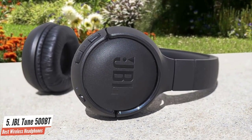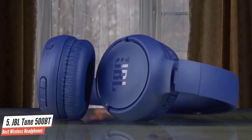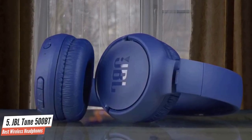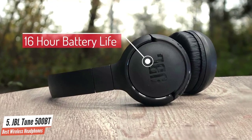Bluetooth 4.1 standard used with these headphones is stable, and remote controls are simple to use. Another cool feature is the ability to pair these headphones with two devices at the same time. The headphones come with 16 hours of battery life, which is pretty great considering they're budget headphones.